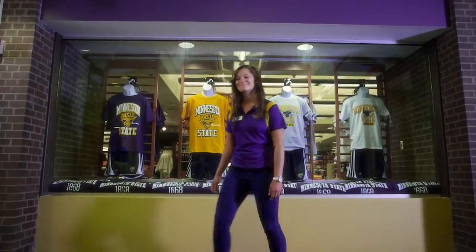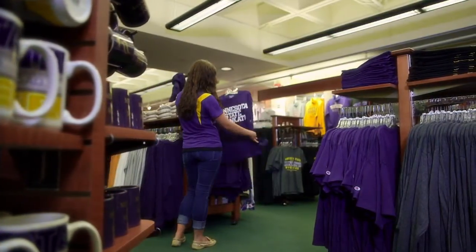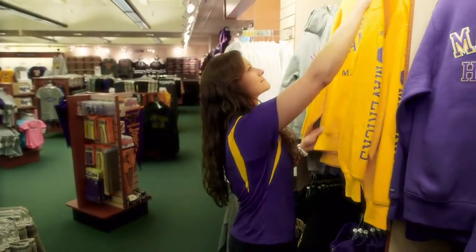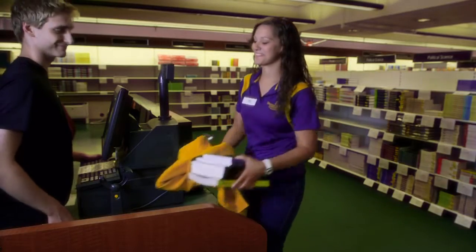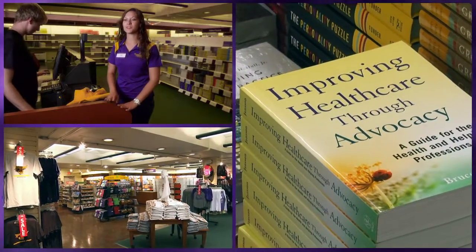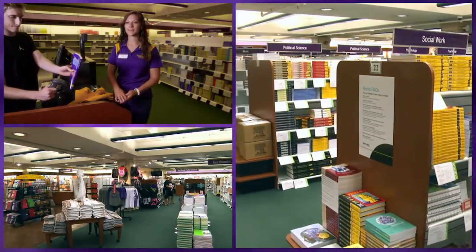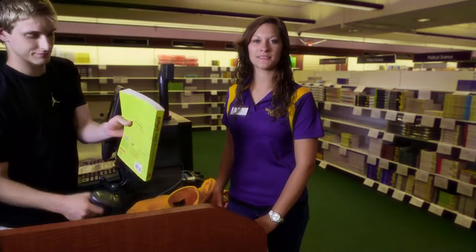Welcome to the Barnes & Noble Bookstore. The Barnes & Noble Bookstore is a great place to buy Maverick apparel, snacks, office supplies, and textbooks. Textbooks are available in new and used copies, as well as rental and digital options. Students can reserve their textbooks online so they're easy to pick up, and even if they receive financial aid, they can charge it to that. A percentage of all textbook sales goes back to students and scholarships.